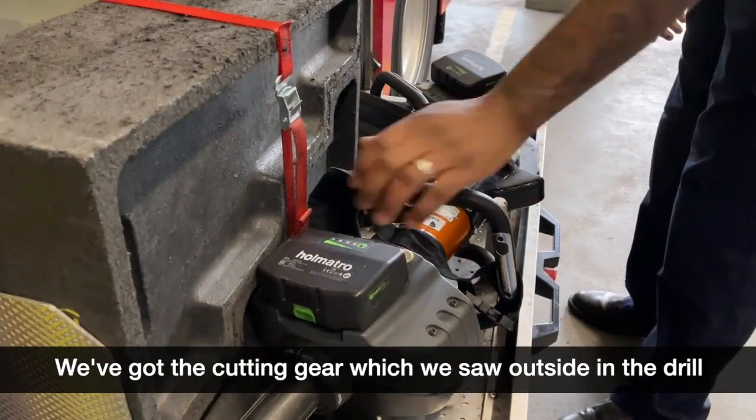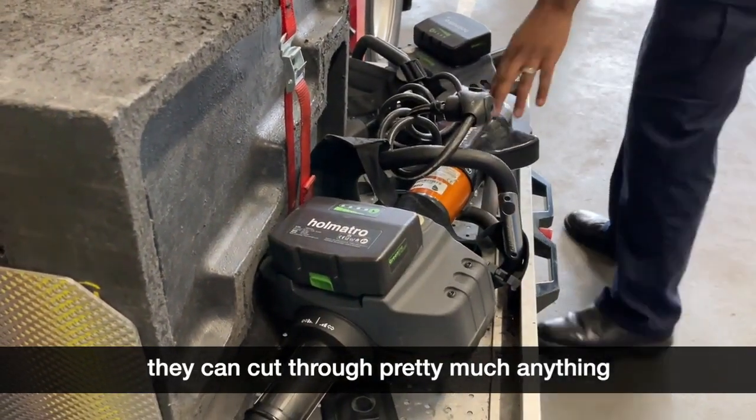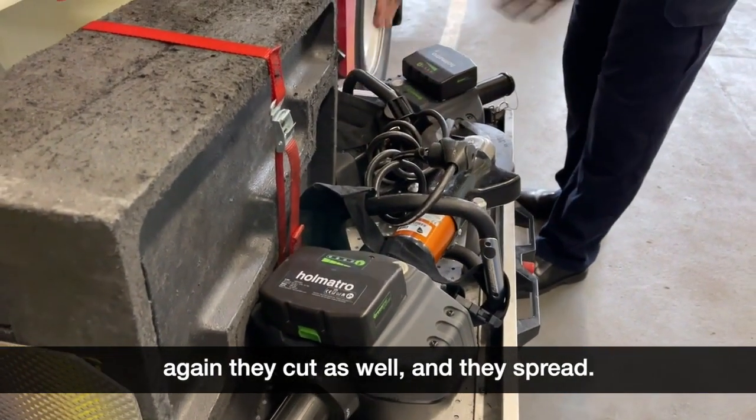We've got the cutting gear which we saw outside in the drill. These are cutters — they can cut through pretty much anything. And we've got spreaders over here — they cut as well and they spread.